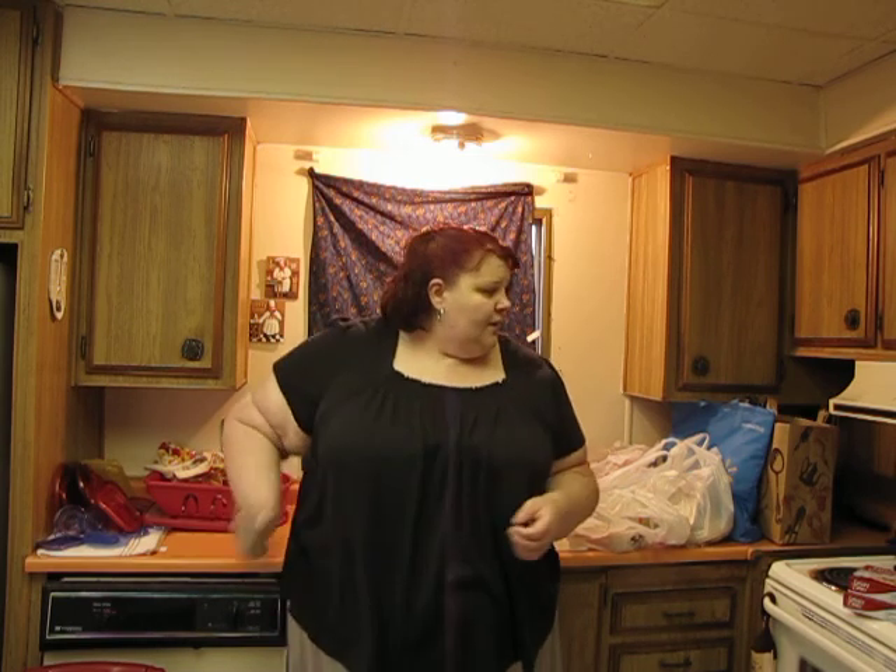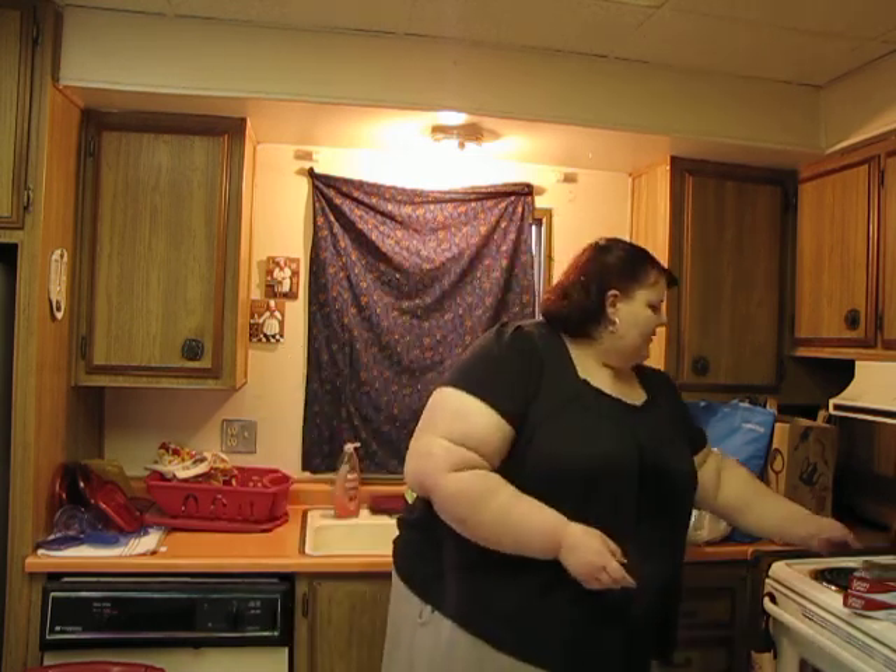I caramelize the onions and mushrooms, add some herbs, and put those aside. In the same pan I brown ground turkey with herbs and maybe some soy sauce, which helps it brown and caramelize. Then I add the mushrooms and onions back into the pan and serve everything over brown rice. It's really good.